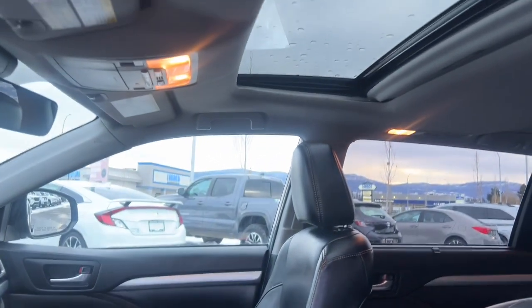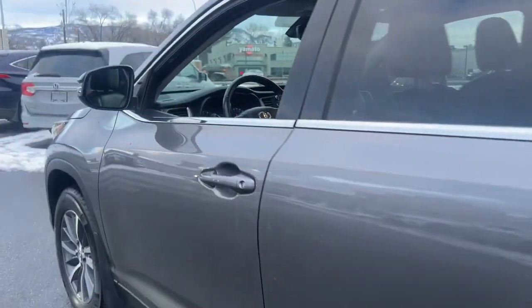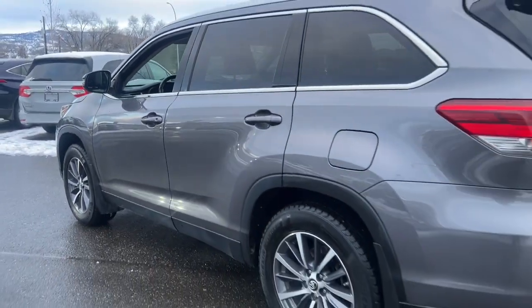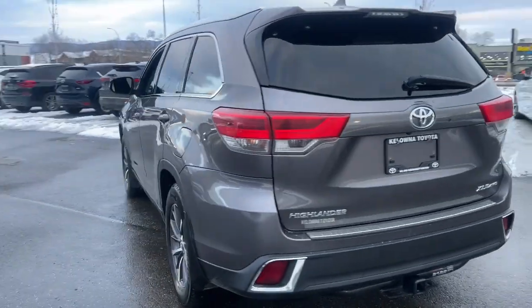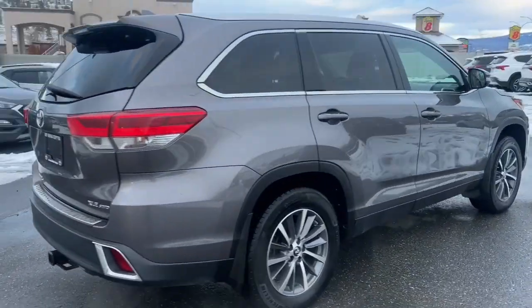If you have any questions about this vehicle, give us a call at 250-491-2475, or visit us at 1624 Cary Road in Kelowna, B.C. Kelowna Toyota, where we are community driven.